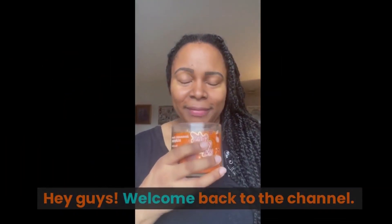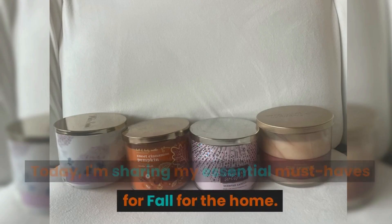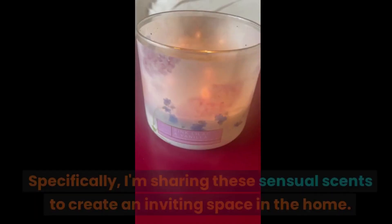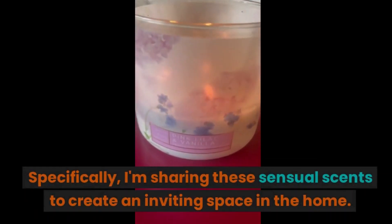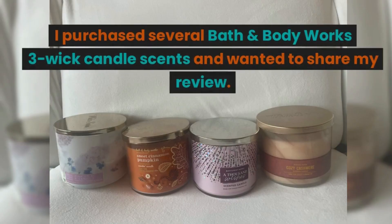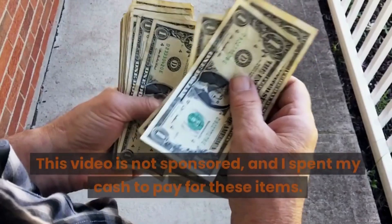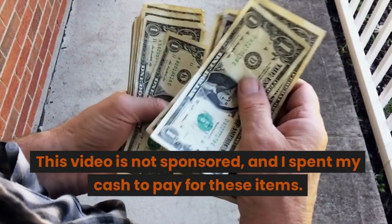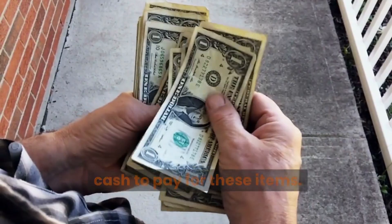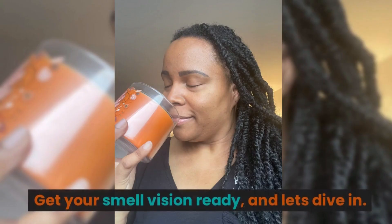Hey guys, welcome back to the channel! Today I'm sharing my essential must-haves for fall for the home — specifically the sensual scents to create an inviting space. I purchased several Bath and Body Works three-wick candle scents and wanted to share my review. This video is not sponsored and I spent my own cash to pay for these items.